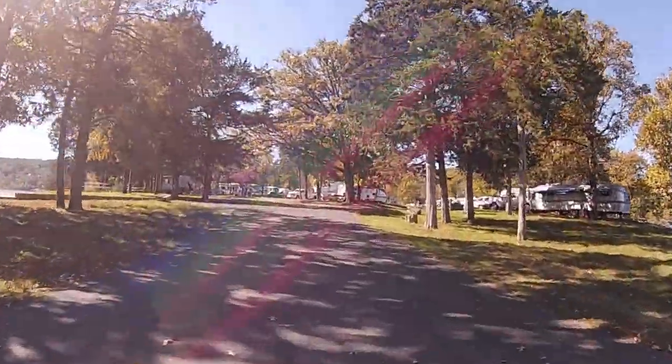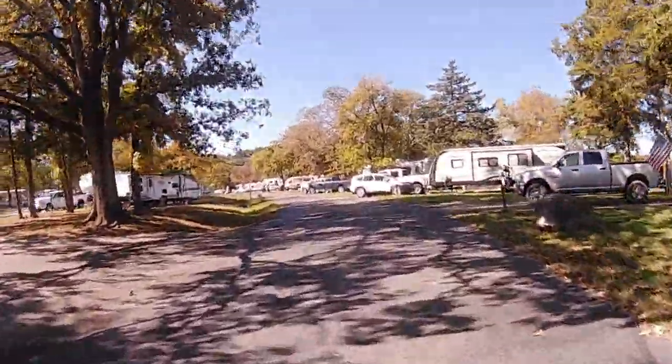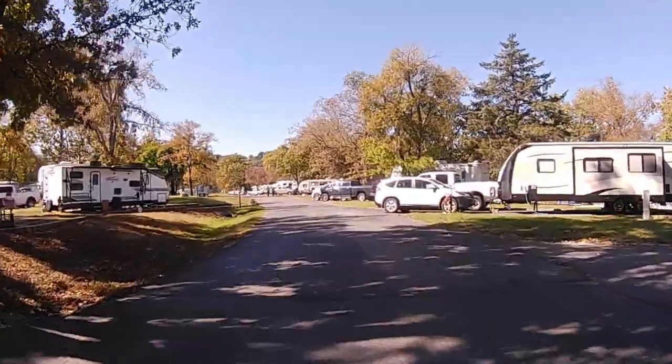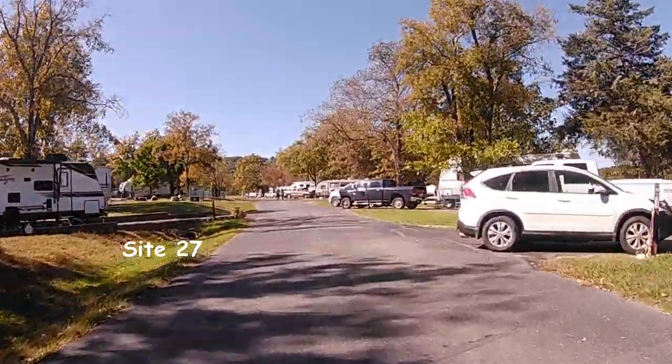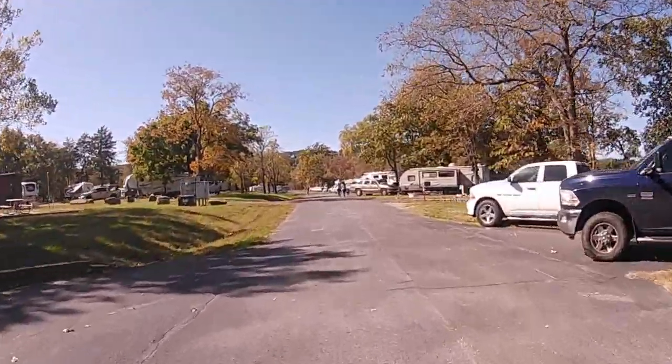We had wonderful views. We're going to continue around on the north side of the peninsula, and the sites on the right hand side start with site 25 and go to 35.